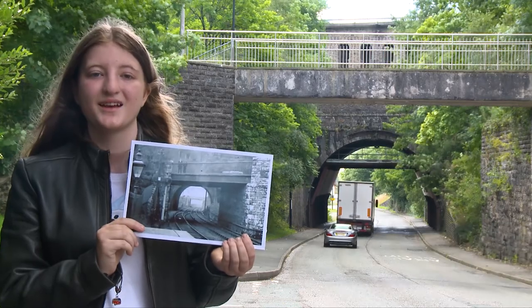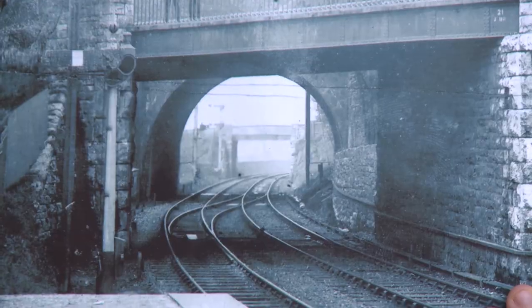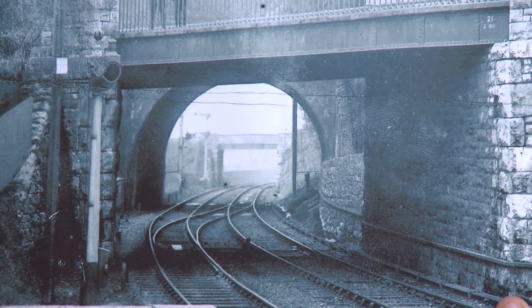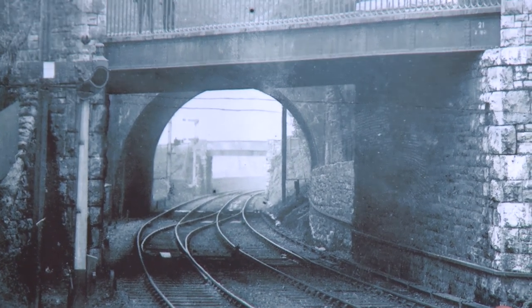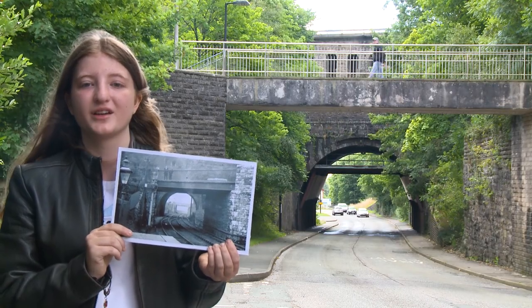As well as carrying passengers, the line also connected to the Vassa Railroad which allowed access to the Ebervale Steelworks, which would have been located beyond the bridge in the distance. This allowed steel to be transported all over the country and around the world.